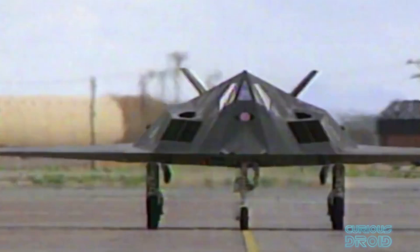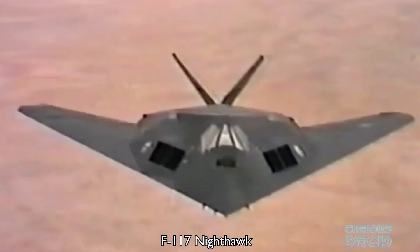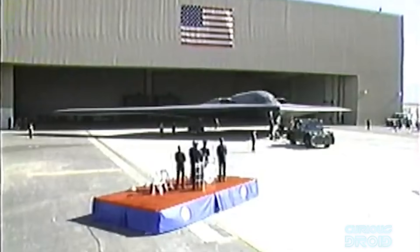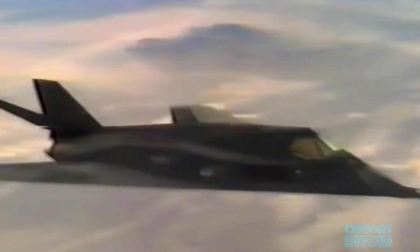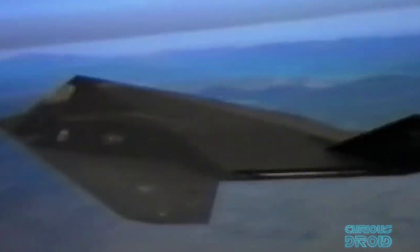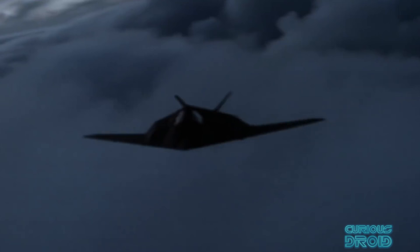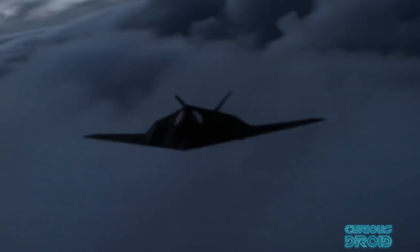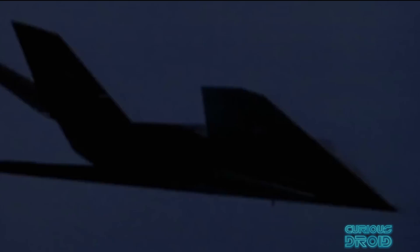The US was the first to have true stealth aircraft in active duties with the F-117 Nighthawk from 1988 and the B-2 stealth bomber from 1997, these being the only stealth aircraft to have been lost due to enemy fire.